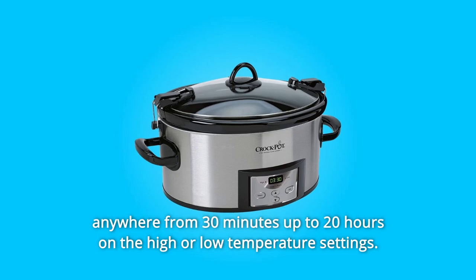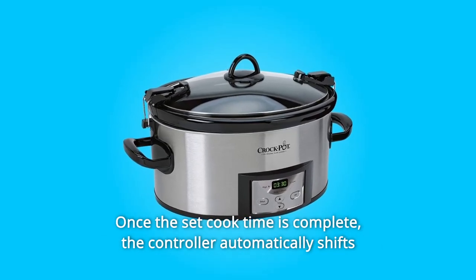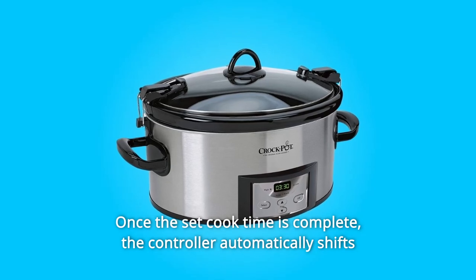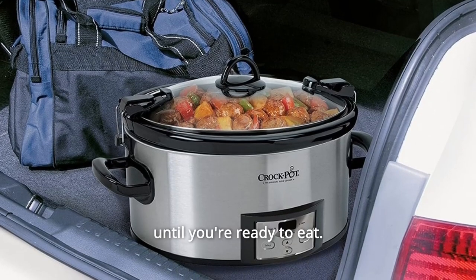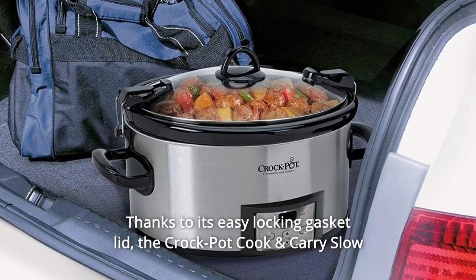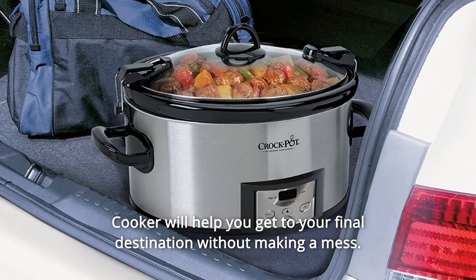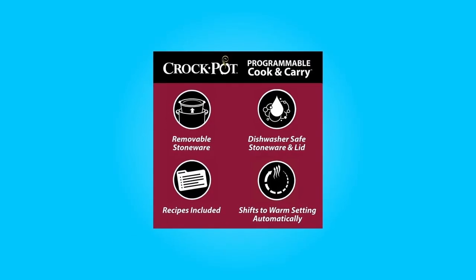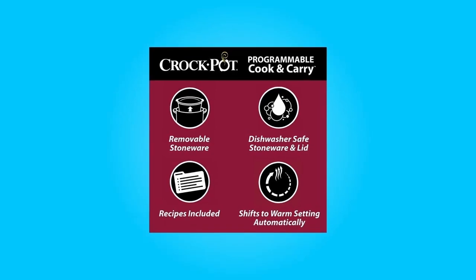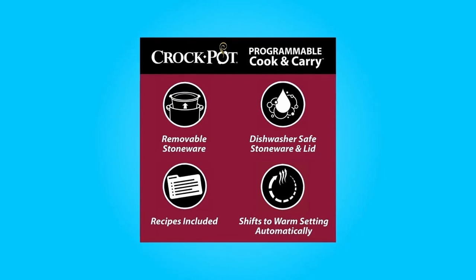Countdown programmable technology allows users to program the cook time anywhere from 30 minutes up to 20 hours on the high or low temperature setting. Once the set cook time is complete, the controller automatically shifts to the warm setting so your meal stays at the perfect temperature until you're ready to eat. Thanks to its easy locking gasket lid, the Crock-Pot Cook & Carry will help you reach your final destination without making a mess. Its 6-quart capacity can accommodate varied cooking needs on your schedule.